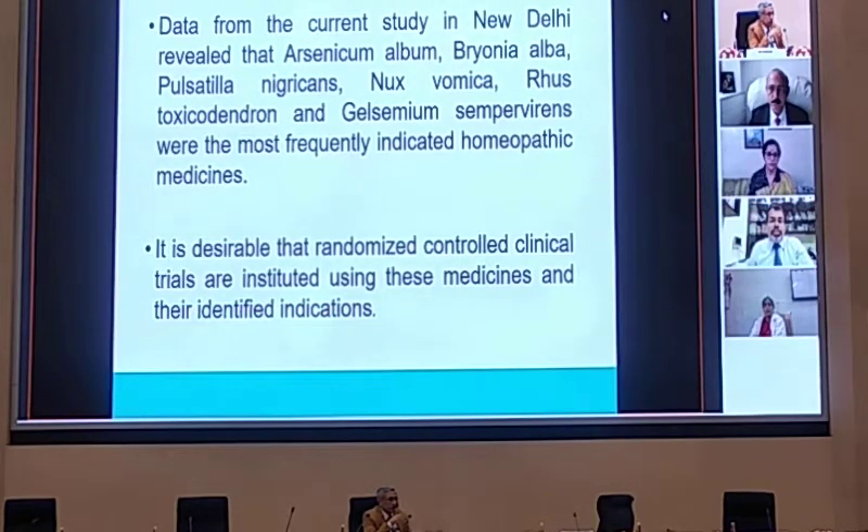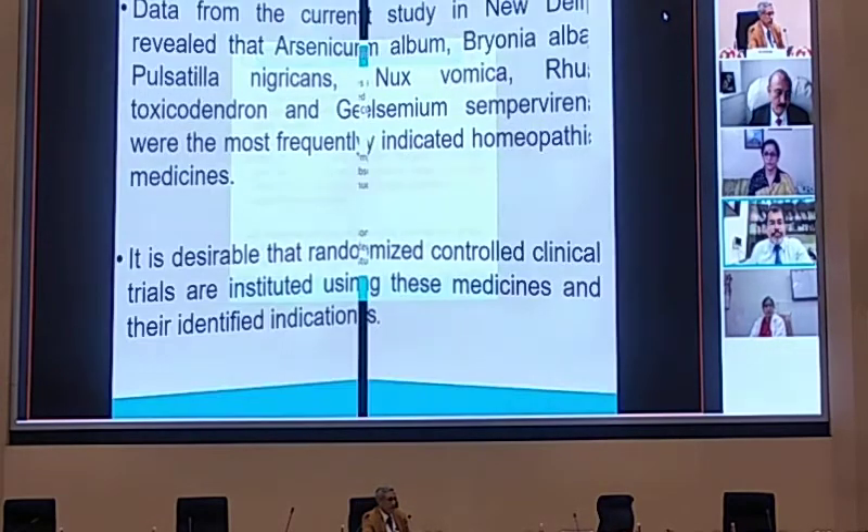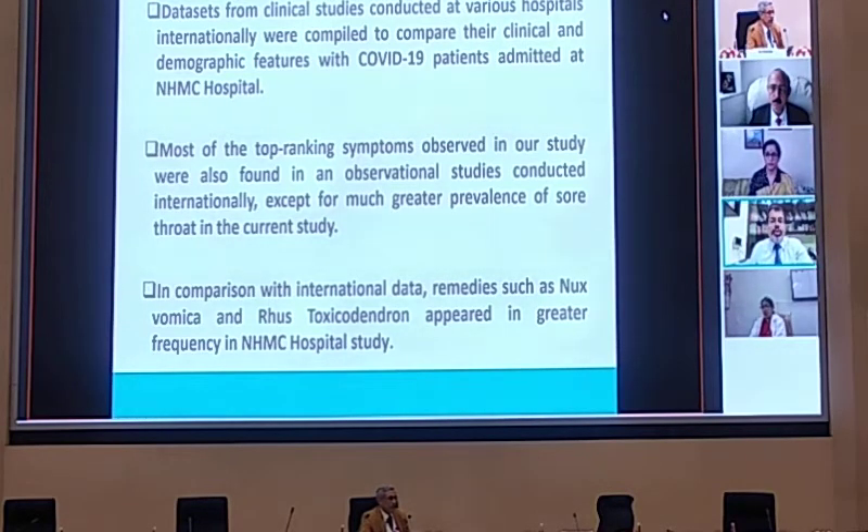As this was a preliminary observational study meant to collect further data for RCTs, our findings were that the most commonly prescribed remedies were Bryonia Alba, Arsenicum, Pulsatilla, Nux Vomica, Rhus Tox, and Gelsemium. On the basis of this pilot study, we analyzed further for randomized controlled trials. We also compared our data with international datasets available at that time and found that demographic as well as clinical parameters were almost the same, except that we found a greater prevalence of sore throat in our study versus clinical data from other countries. Nux Vomica and Rhus Toxicodendron were comparatively prescribed more frequently in our data compared to papers published by other scientists.